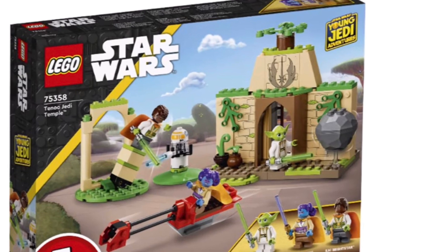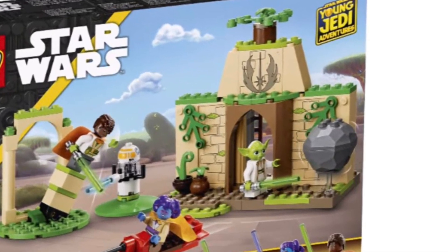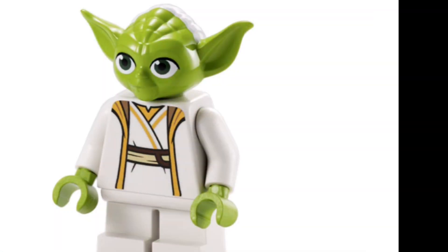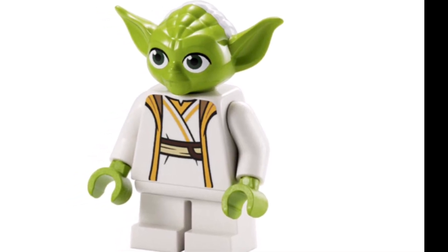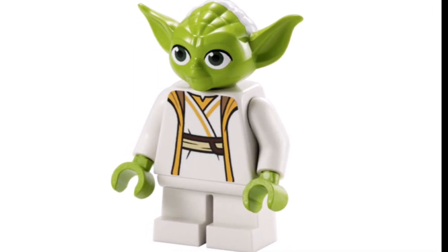The actual temple looks pretty cool. It's got some cool prints and a boulder piece. Oh, and Yoda — I don't know, it looks worse than the 2013 one, and I actually really like the 2013 one. It's just his eyes and his ears. It looks like Baby Yoda, and I don't know if that's good.